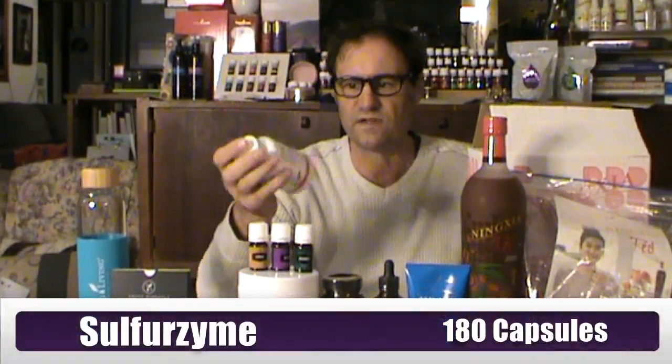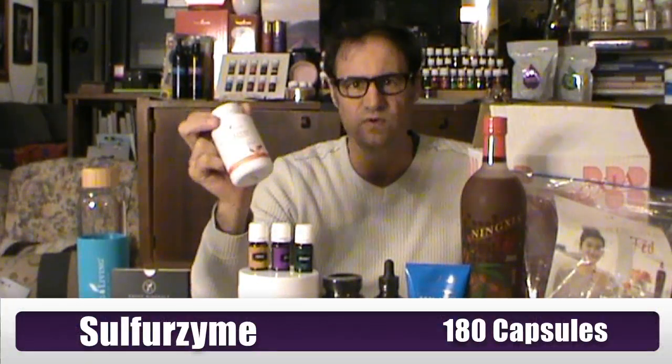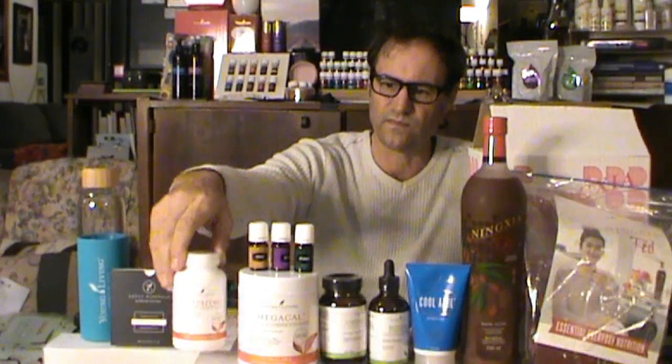The Sulfazyme capsules I take every day — I have osteoarthritis, and that's what this product is for. A lot of people also have it for healthy hair and nails because of the sulfur, the MSM in it. According to the Young Living website, Sulfazyme capsules provide temporary relief from the pain of osteoarthritis, and contain three active ingredients: MSM, Ninja Wolfberry fruit powder, and Copaiba essential oil. MSM is a naturally occurring form of dietary sulfur that helps relieve joint pain associated with osteoarthritis.